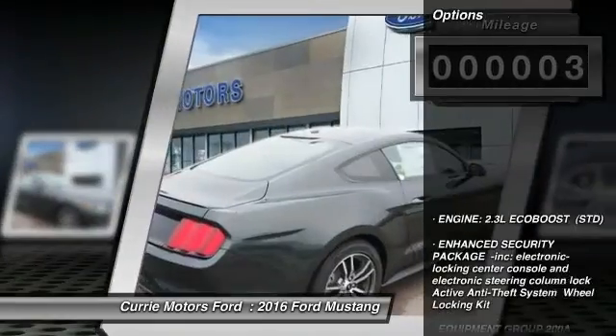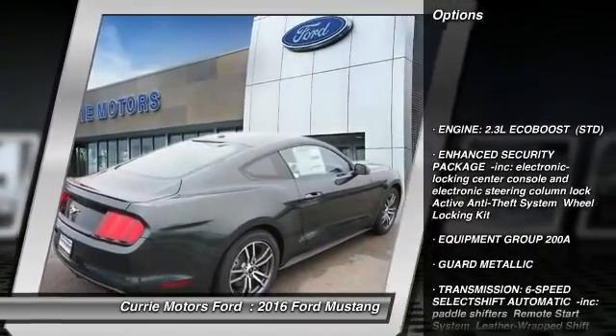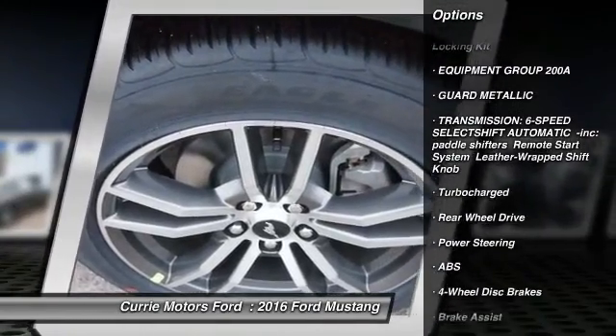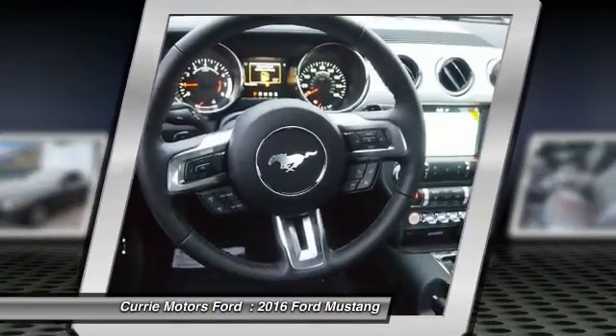Here are some of this vehicle's great options: power passenger seat, traction control, keyless entry, stability control, steering wheel audio controls.